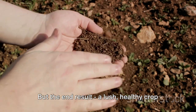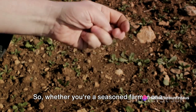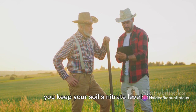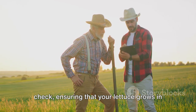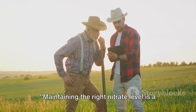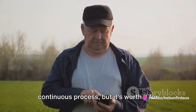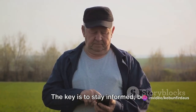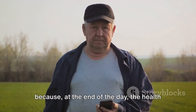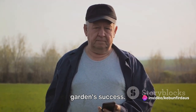Maintaining the right nitrate level isn't a one-time task. It's an ongoing process that requires attention, vigilance, and a willingness to adapt based on your soil's needs. But the end result — a lush, healthy crop of lettuce — is certainly worth the effort. Whether you're a seasoned farmer or a novice gardener, these strategies can help you keep your soil's nitrate levels in check. The key is to stay informed, be observant, and never stop learning, because the health of your soil is the foundation of your garden's success.